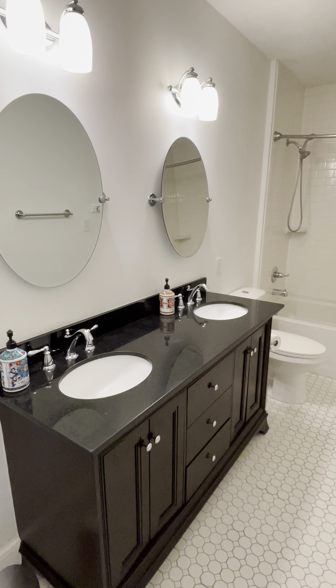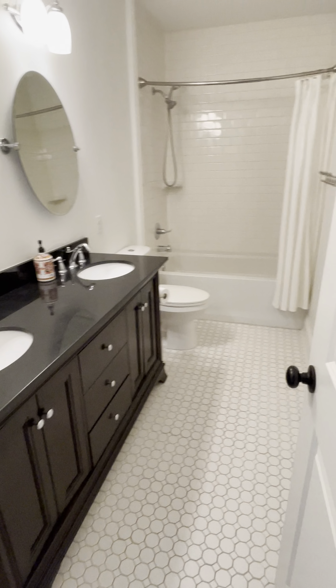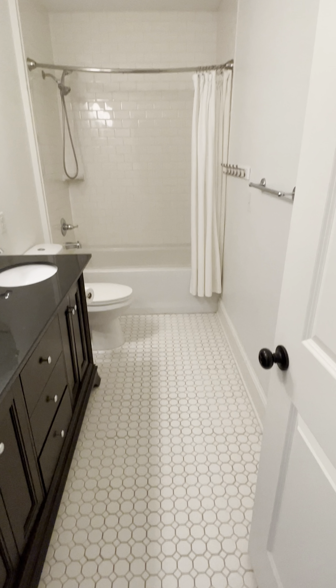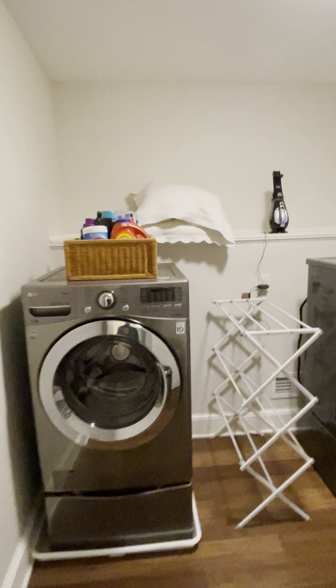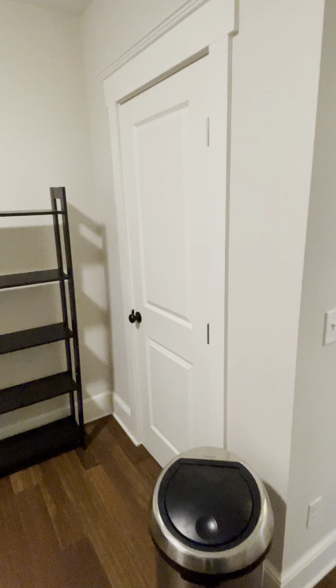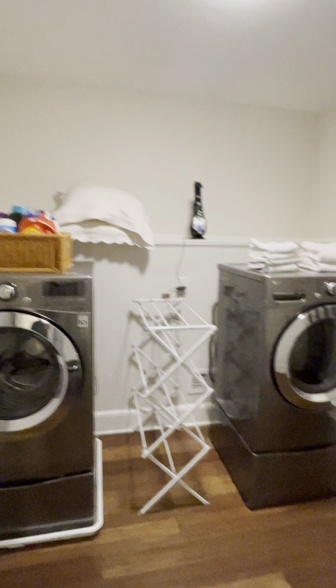Main bathroom with double vanity, ceramic shower and tub, and ceramic tile floor. And the feature I love is this huge laundry room — got a shelf up in there, and then another closet. The washer and dryer come with the appliances.